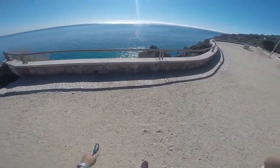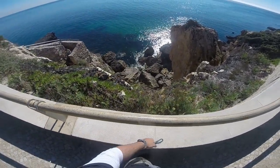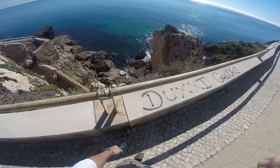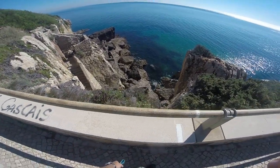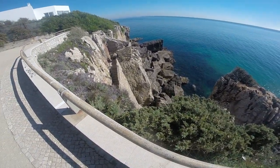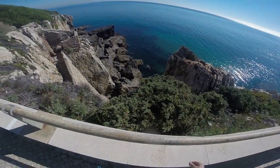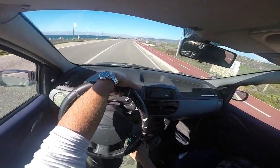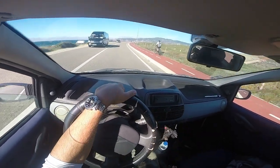Beautiful day! So as you can see, the water is super clear. Not too many conditions for fishing in here — the ocean is super calm. We'll have to try to find another place. We are close to Gincho Beach and you can see that is Sintra right there.